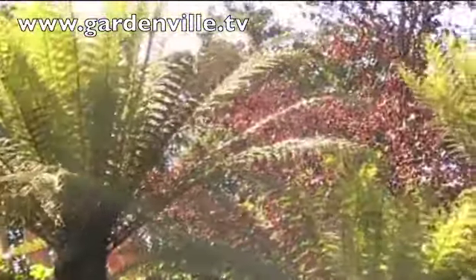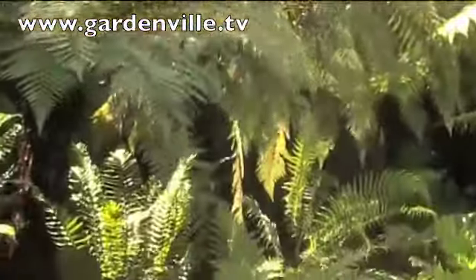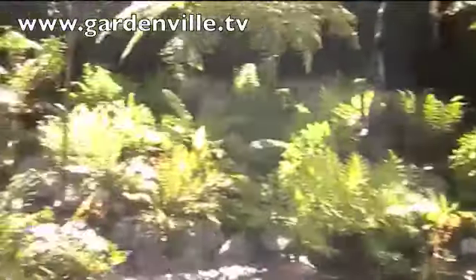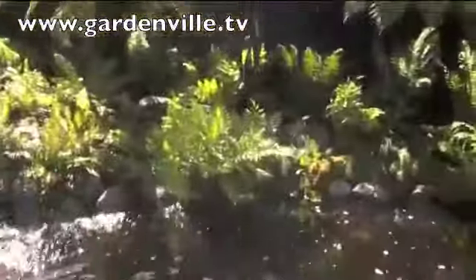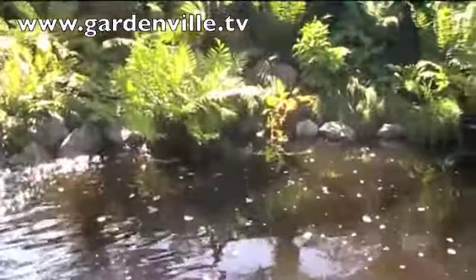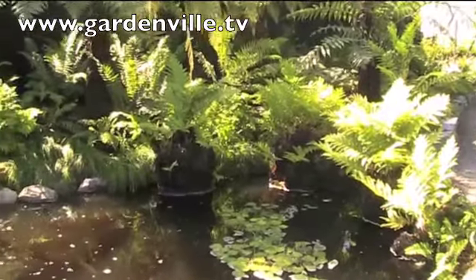They grow really without any problem now down around Kerry, despite the recent winters which were very challenging. I love the ones that are actually growing in the water — is that Southern Hemisphere again? Yes, they come from South Africa, Tasmania, Australia and New Zealand. It's a Todia barbara, and it's actually happier with its feet in water — they thrive largely at the edge.